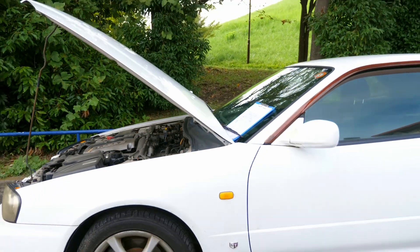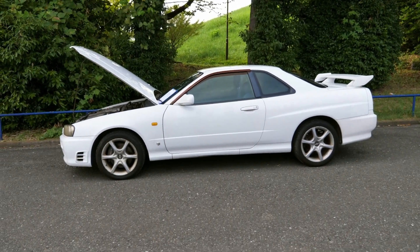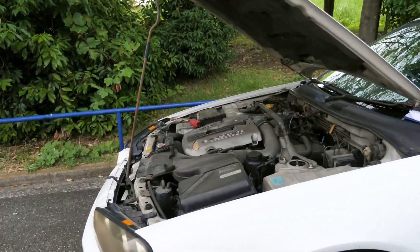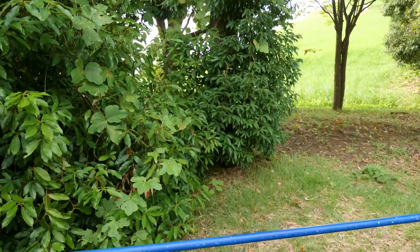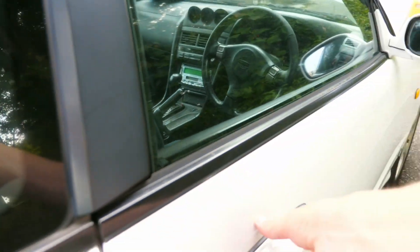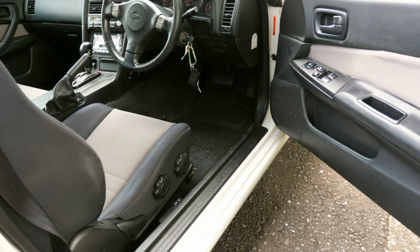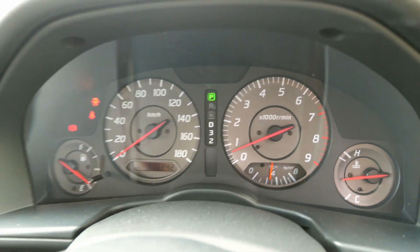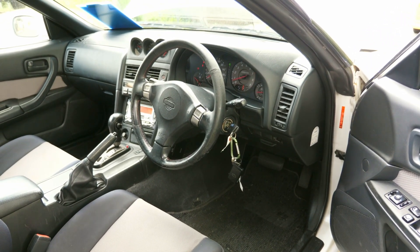This car has 316,000 kilometers, which makes it one of the highest mileage Skylines that I've personally seen. Here in Japan, people don't drive cars as often or as much as they do in North America or Canada, where I come from. So it is pretty rare to see one of these Skylines with this high of mileage. Your average mileage is probably between 100,000 and 200,000 kilometers, so this one's probably another 50% higher mileage.